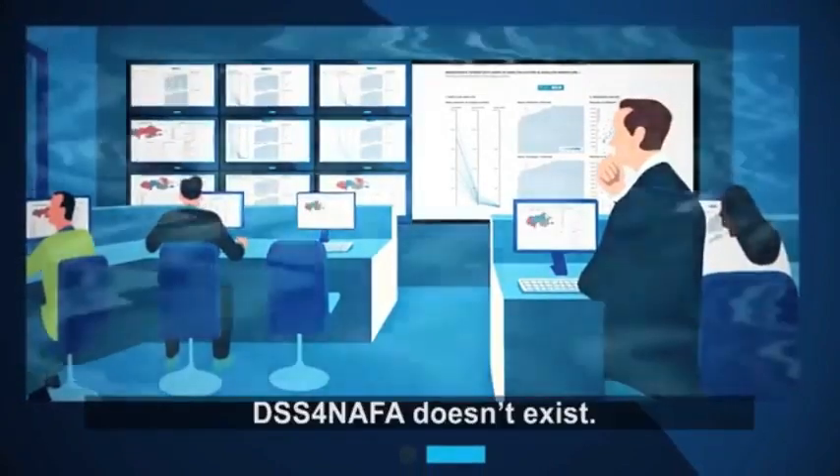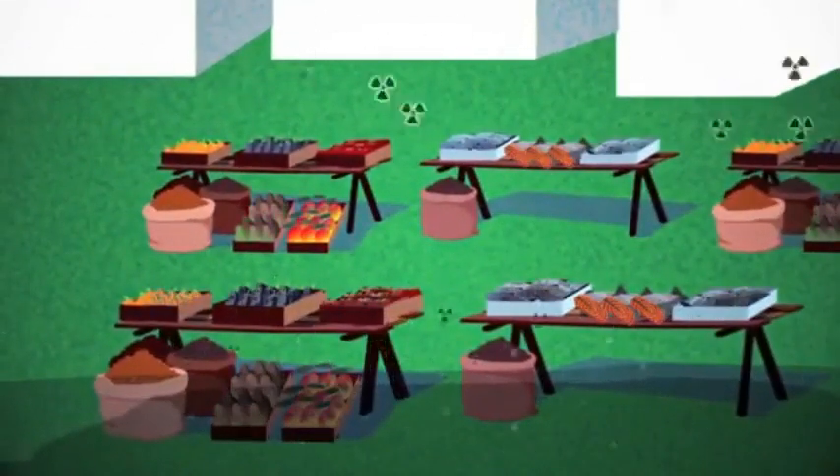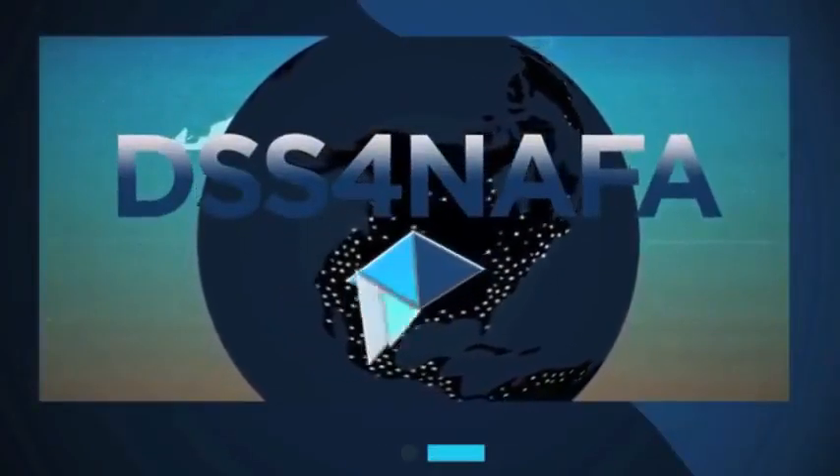Imagine DSS-FNAFA doesn't exist. Imagine it does.